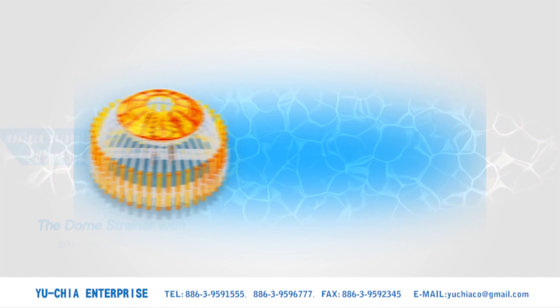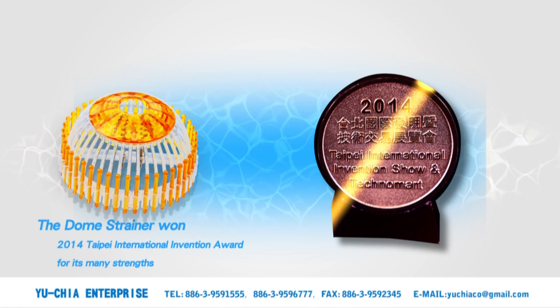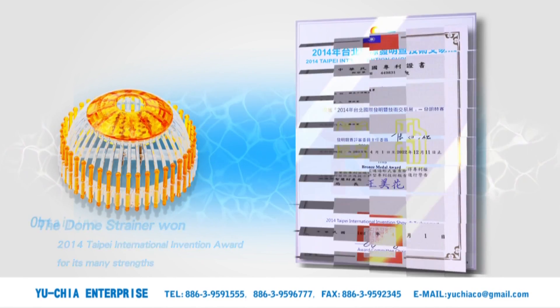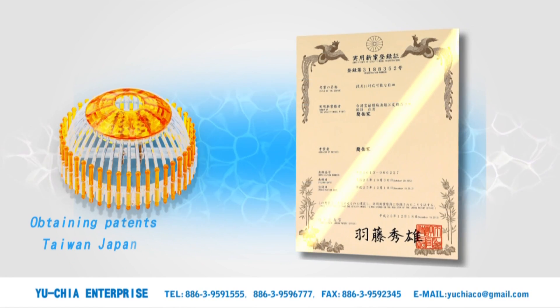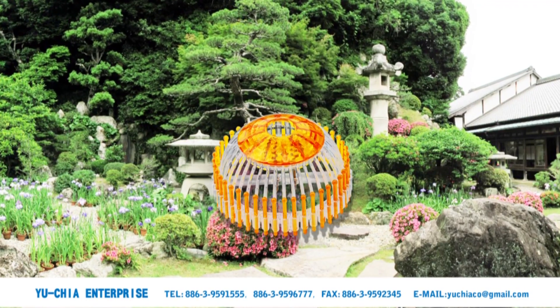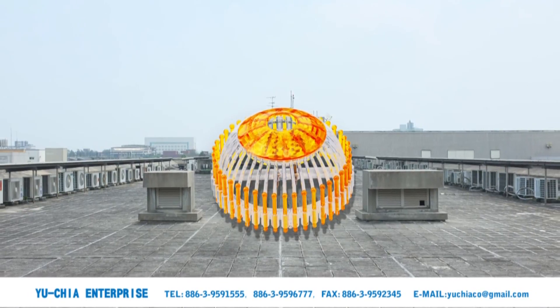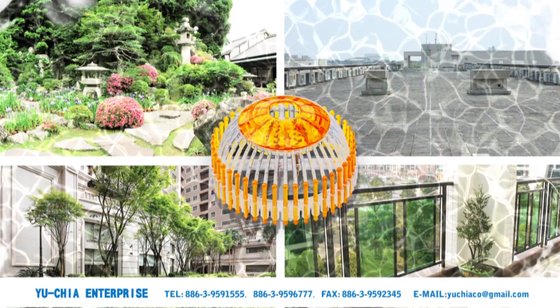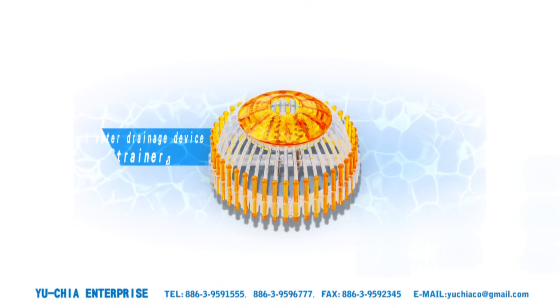The dome strainer won the 2014 Taipei International Invention Award for its many strengths, also obtaining patents in Taiwan, Japan, China, and the U.S. It can be used over drains in the garden, rooftop, community courtyard, balcony, and more. It is an excellent facilitator of water drainage, ensuring smooth draining all the way.